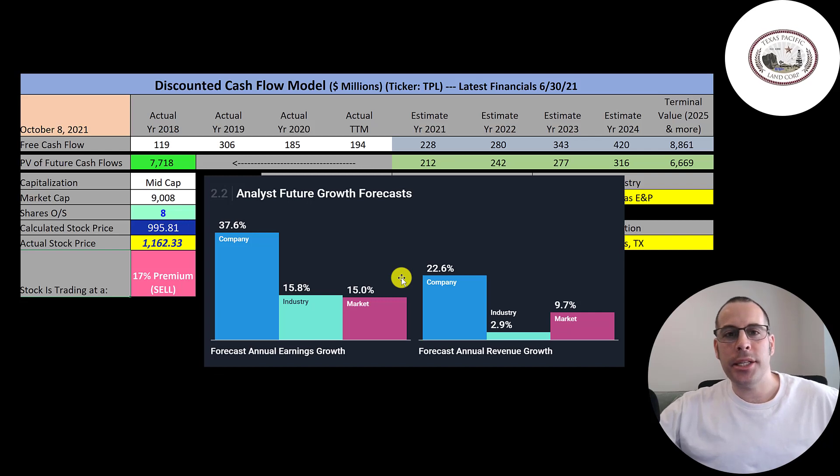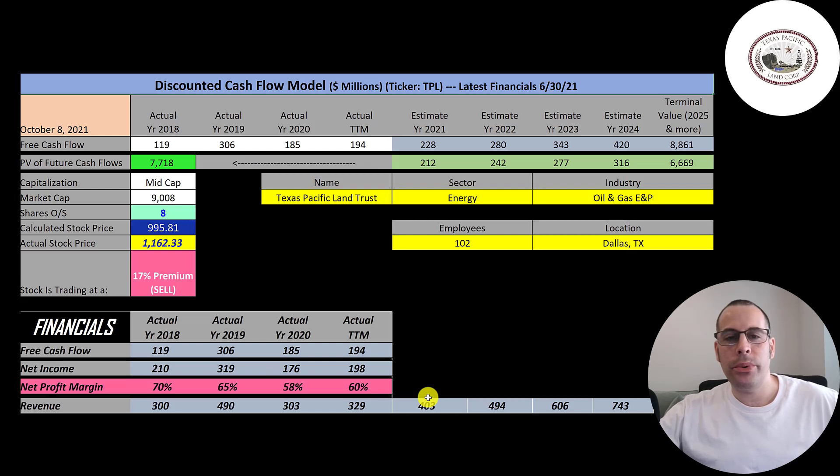The average analyst projects their revenue to grow 22.6%, so I grew their revenue 22.6% each year for the next four years. To calculate their future free cash flows, I figured out what percent of revenue they convert to free cash flow by summing the four free cash flow numbers and dividing by the four revenue numbers — that came out to 57%. So I multiplied all future revenue estimates by 57% to get the future free cash flow numbers.